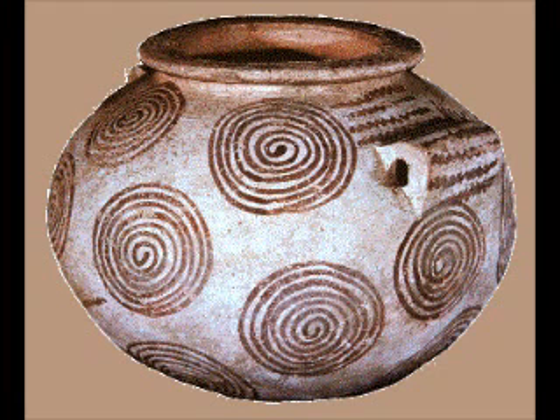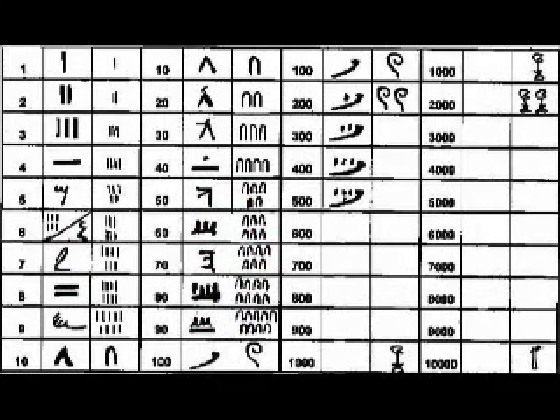Pre-dynastic Egyptians of the 5th millennium BC pictorially represented geometric designs. The earliest attested examples of mathematical calculations date to the pre-dynastic Egyptian Naqada period and show a fully developed numeral system. Texts such as the Rhind Mathematical Papyrus show that the ancient Egyptians performed the four basic mathematical operations, used fractions, computed the volumes of boxes and pyramids, and calculated the surface areas of rectangles, triangles, and circles. They understood basic concepts of algebra and geometry and solved simple sets of simultaneous equations. Mathematical notation was decimal and based on hieroglyphic signs for each power of 10, up to 1 million.